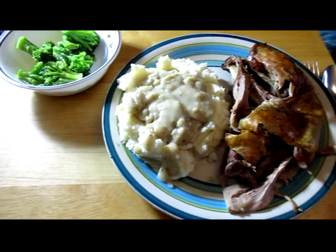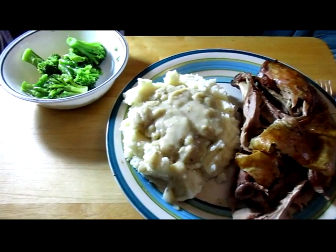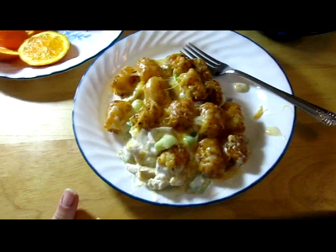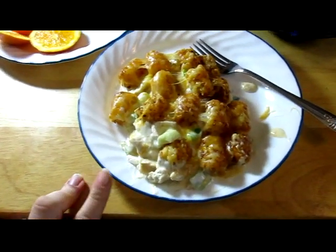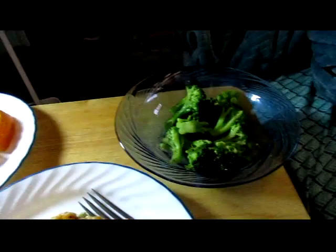Tonight's dinner is turkey, mashed potatoes, gravy, and broccoli. Tonight's dinner is leftover turkey and tater tot casserole, an orange, and broccoli.